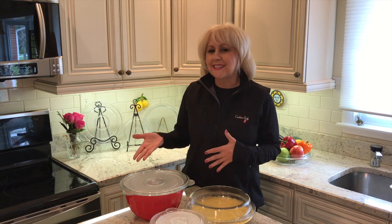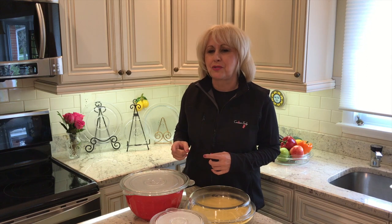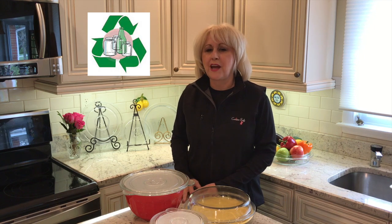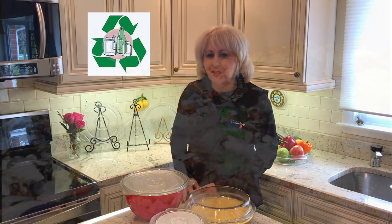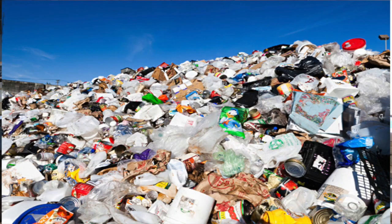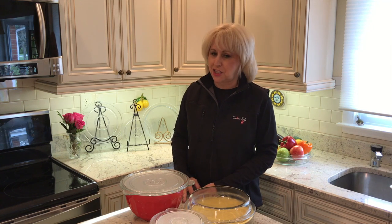With glass, no need to worry about harmful chemicals leaching into your food. Glass is clean and durable. It's eco-friendly and 100% recyclable, reusable — and, oh yeah, it's good for the environment. As the consumer becomes more educated about plastics, they will look for a safe alternative, and the Kachina Safe line will be there.